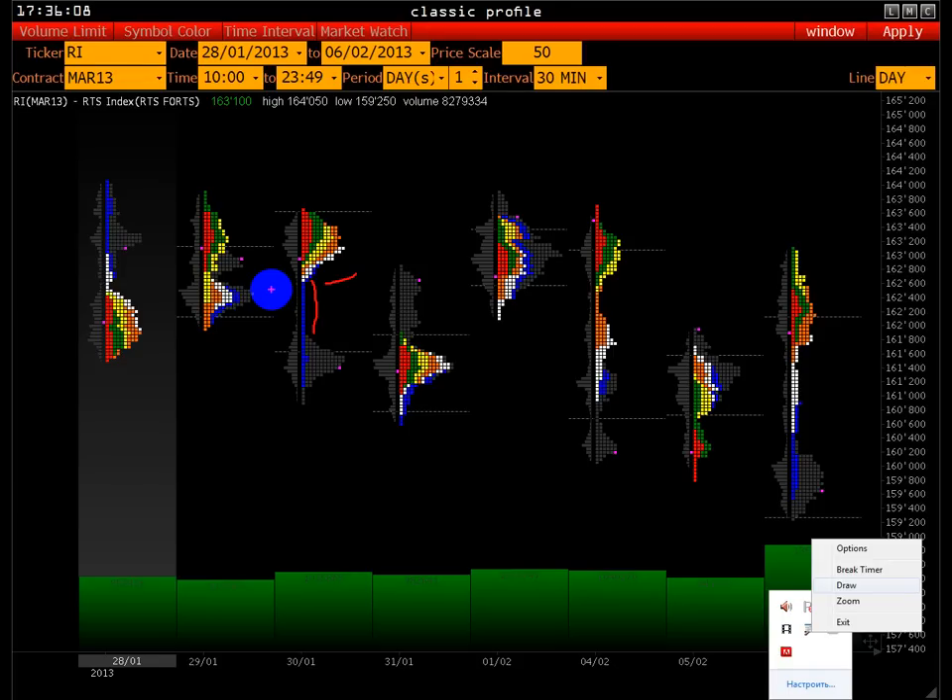Байеры как бы отказывались участвовать — не все, конечно, в любом случае там были какие-то сделки. Но относительно всей торговой сессии, там достаточно минимальное количество байеров участвовало в торгах. Поэтому котировка очень быстро двигалась ниже.